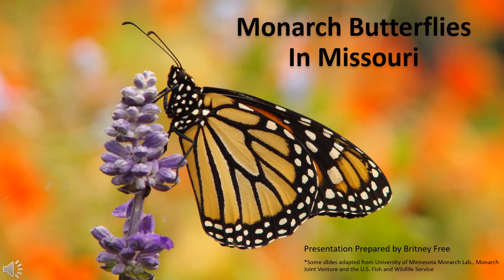Monarch butterflies in Missouri. The monarch butterfly is one of the most familiar species of butterfly in North America, perhaps one of the only species of butterfly every Missourian knows by name. It's characterized by its distinct black and orange markings.